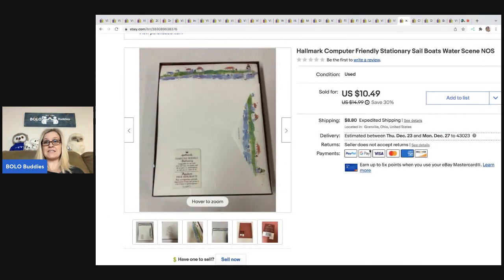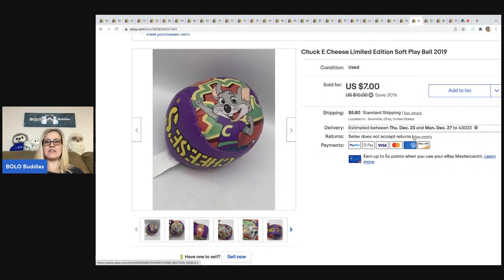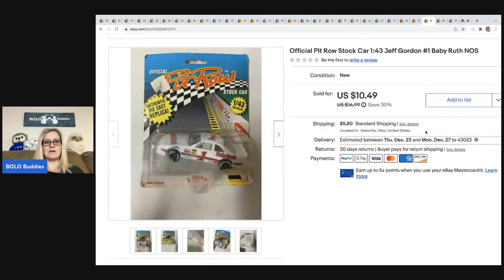This Hallmark computer-friendly stationery — a sailboat design, discontinued new old stock — took a best offer of $8. It took a while to sell, but some vintage stationery can be big money so it's worth looking up. The buyer was all in for $20.41. Next is a Chuck E. Cheese limited edition soft play ball. Chuck E. Cheese items always seem to sell well for me. This one sold for $7, buyer all in for $13.73.